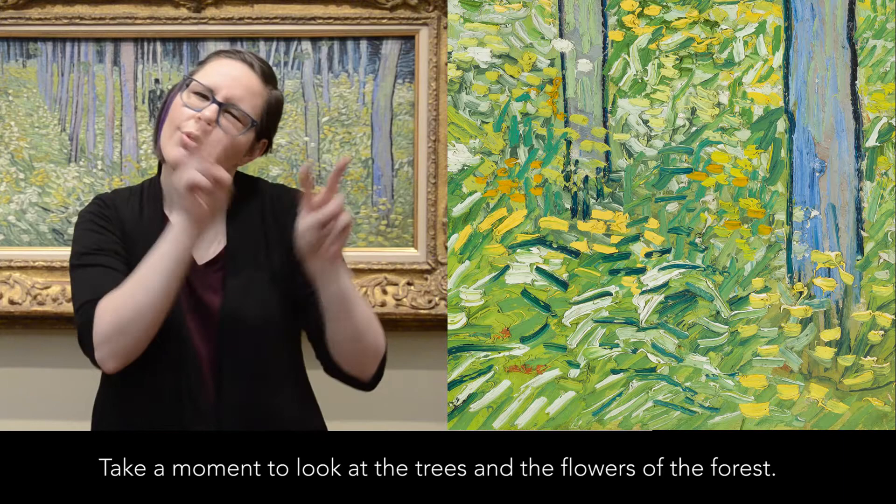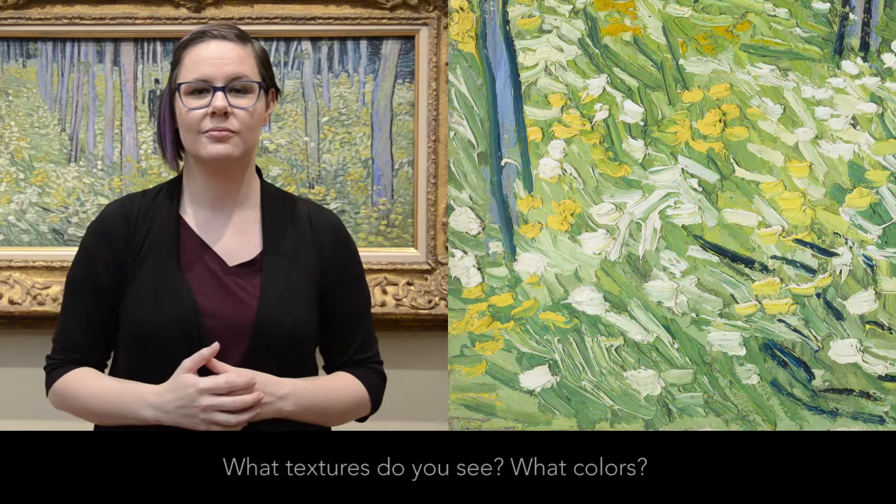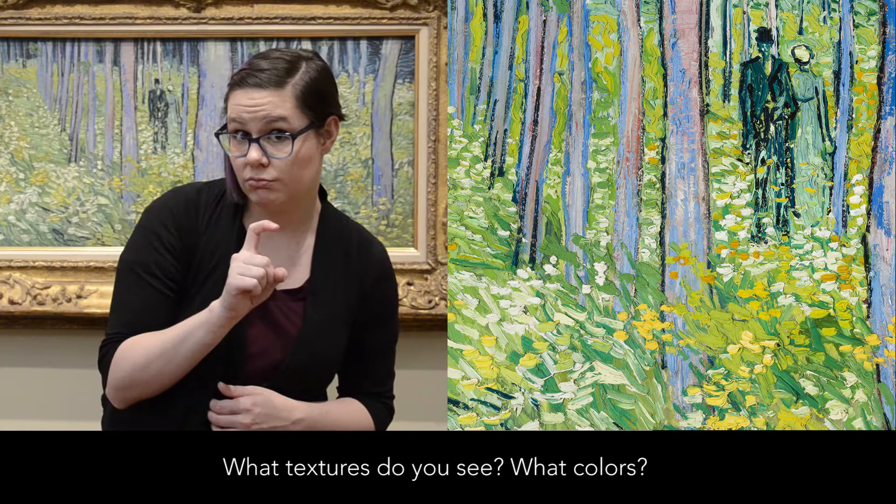Take a moment to look at the trees and the flowers of the forest. What textures do you see? What colors?